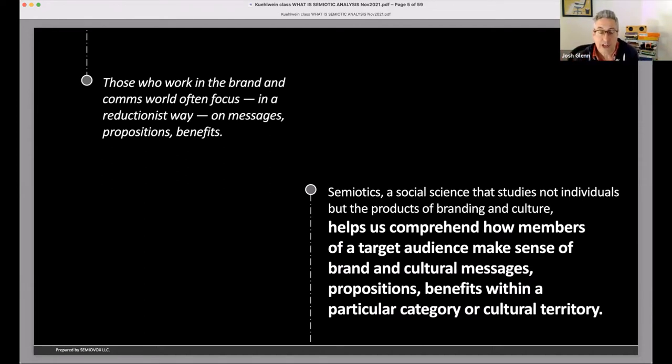Semiotics is a social science — as old as sociology and anthropology. You haven't really heard of it because it wasn't really talking about humans until more recently; it was talking about language and then literature. Only since the 90s has it been coming into the cultural and commercial world. It's a science of studying how meaning works, what things mean, and how things mean what they mean within particular cultural spaces.